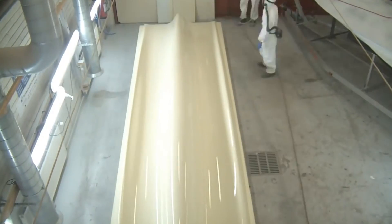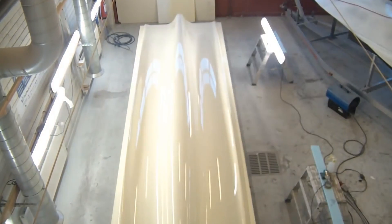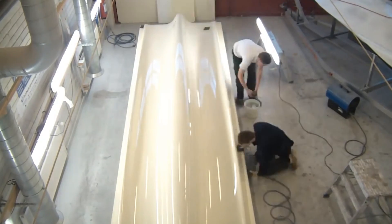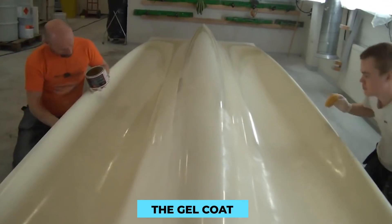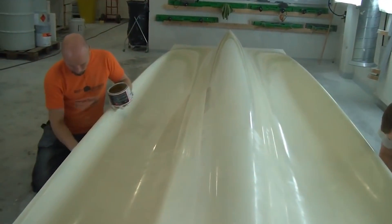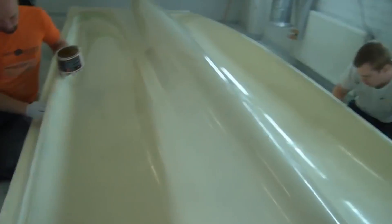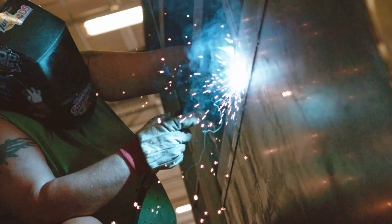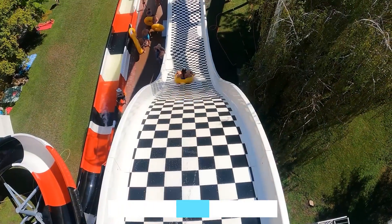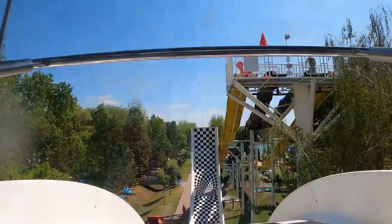Once fully cured, the waterslide components are carefully demolded, revealing their true form. Skilled artisans remove any imperfections and ensure the surface is smooth, then skillfully apply the gel coat to give the waterslide its vibrant appearance. Meanwhile, steel frames undergo preparation for integration — engineers align and secure the frames inside the waterslide structure to provide additional support and stability, ensuring the slide can handle the weight and movement of riders safely.